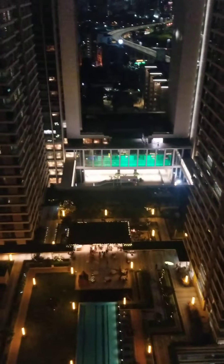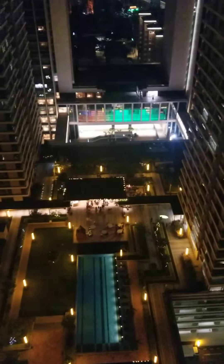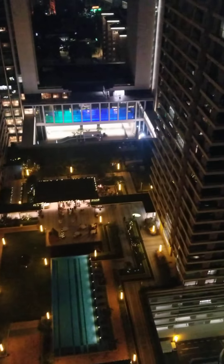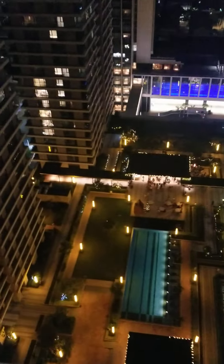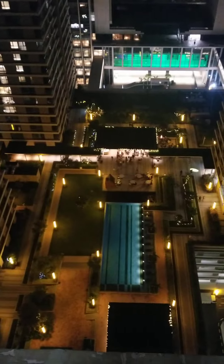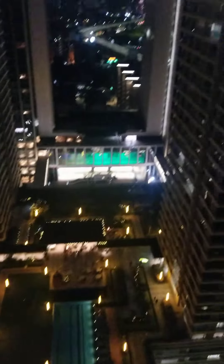They have fireworks — we cannot go to participate if we want. All the tenants, all the residents can go down there and participate. I'm just even worried about my phone because I'm on the 31st floor.